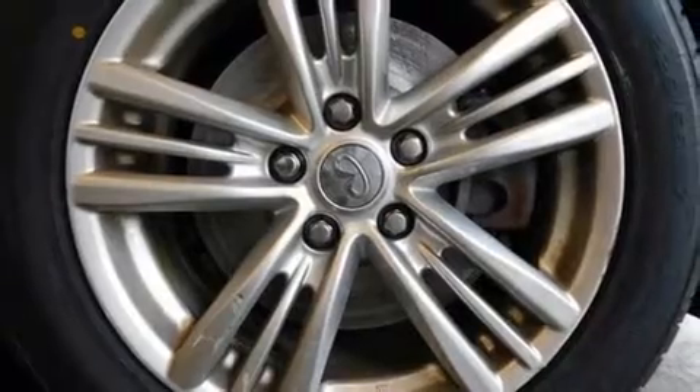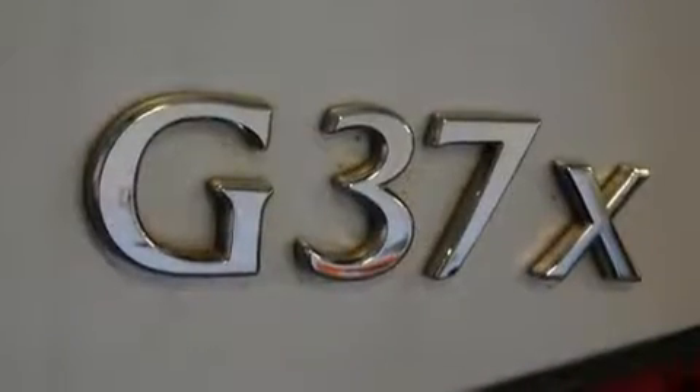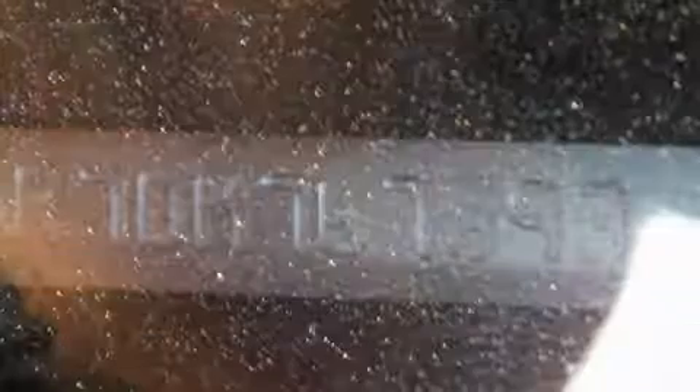Top features include leather upholstery, a power seat, an automatic dimming rear-view mirror, an outside temperature display, heated seats, and more.